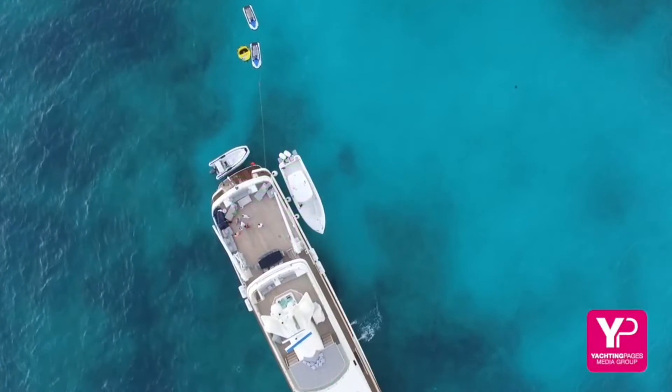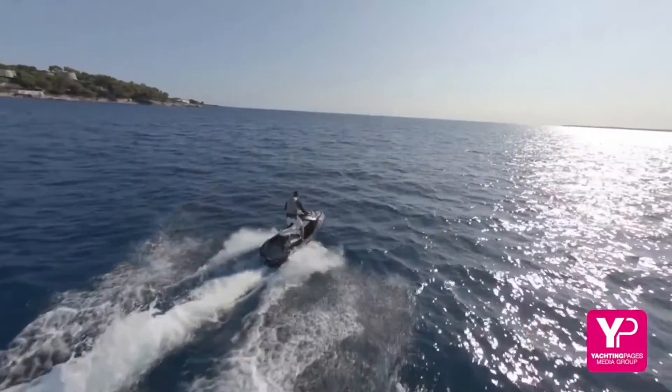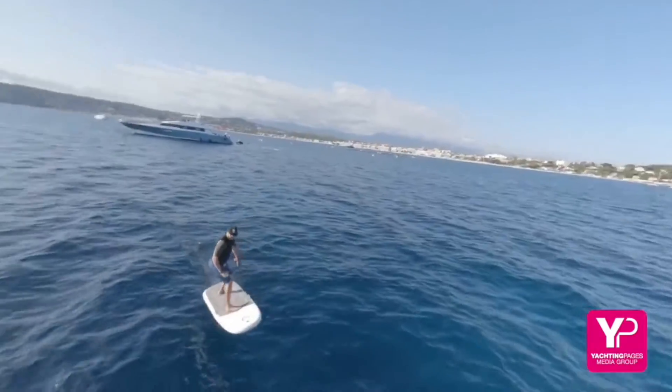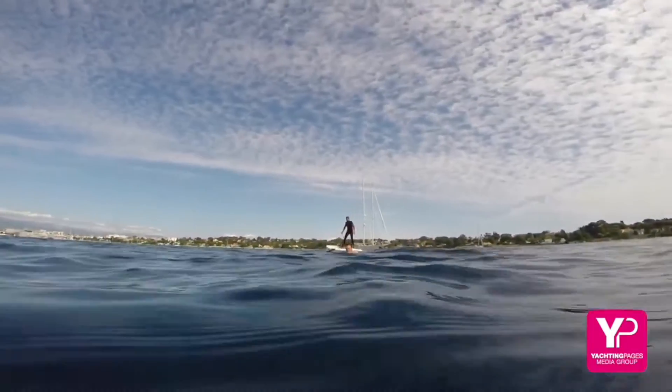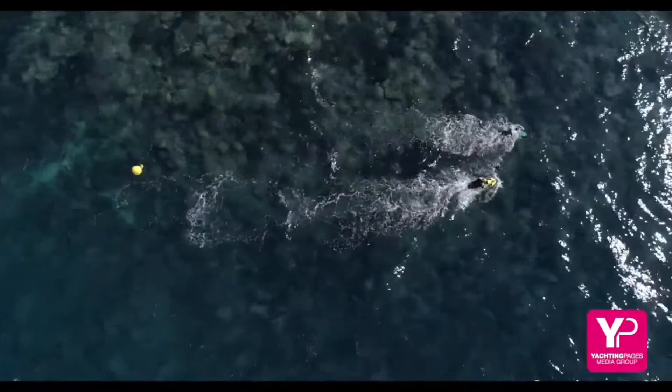There is no doubt that having all the best toys possible on the water can really heighten your guests' experience on your yacht. But what if you can also include the toys that explore under the water? Now that is really something else.